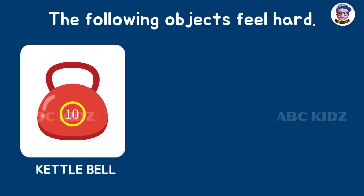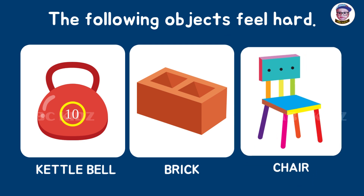The following objects feel hard: kettlebell, brick, and chair.